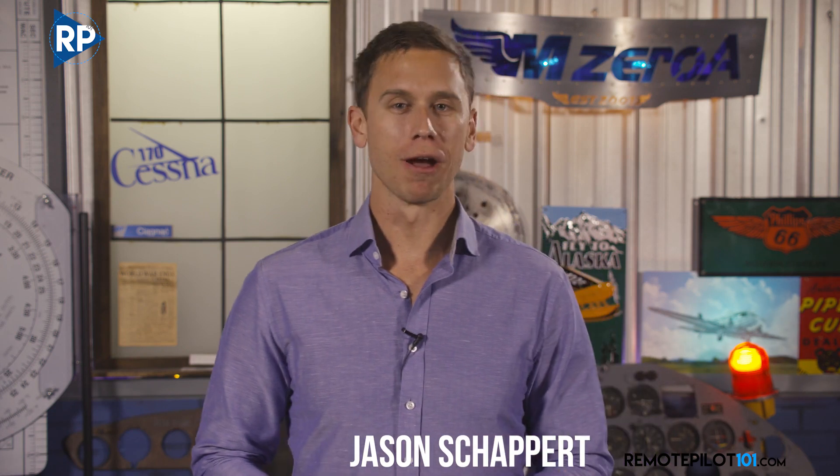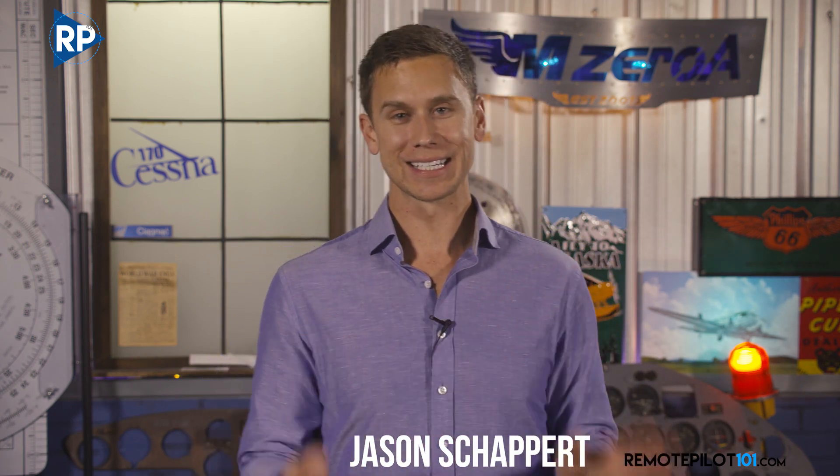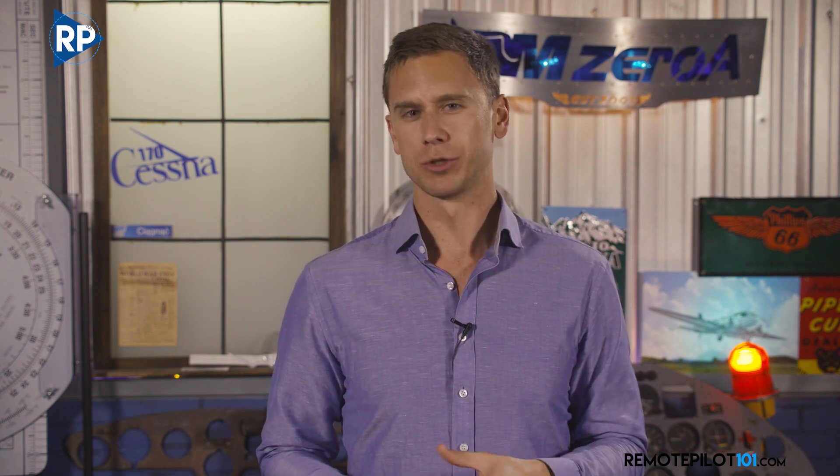Hey everyone, Jason Schappert here of remotepilot101.com bringing you another really exciting, just very cool update. So if you've taken our Part 107 study course, you may remember that some of the basic regulations we covered are about attaching external loads to a drone for compensation. Now you probably wondered who might be carrying these packages and how might this apply to me? Let's clarify some things about carrying a payload on a drone.